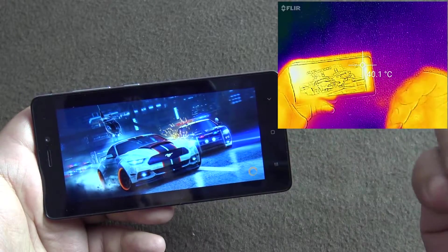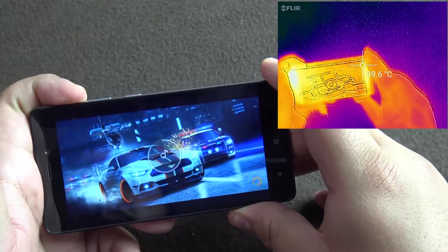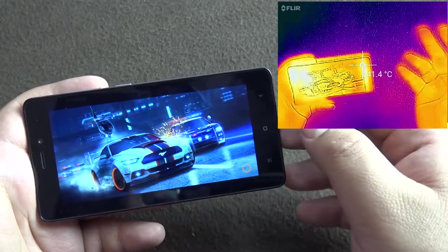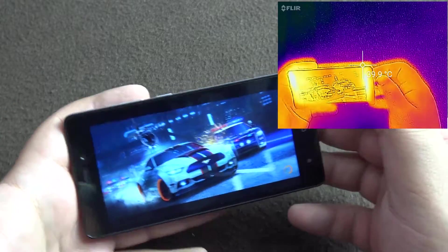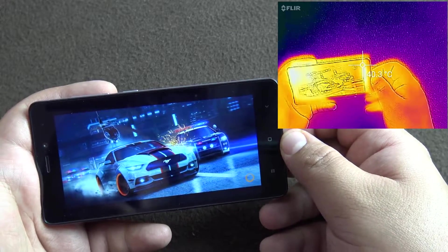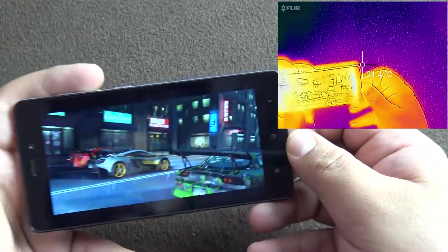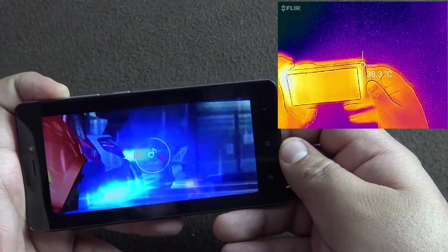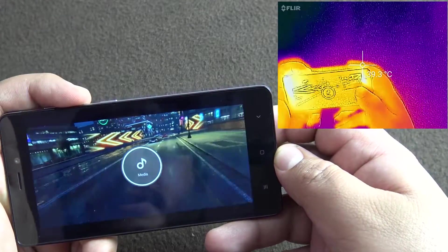I know this video is getting longer because the loading times are really long on this phone — something I don't want to skip over. We noticed that loading times are quite long on this phone. The Redmi Note 3 is much faster at loading games, and you get the 16GB 2GB model for just a thousand rupees more. You also get a full HD 5.5-inch screen and a stronger processor, so for gaming I think the Redmi Note 3 would be better.